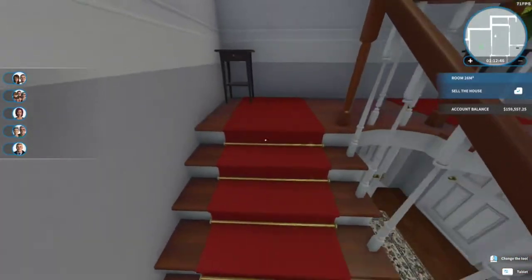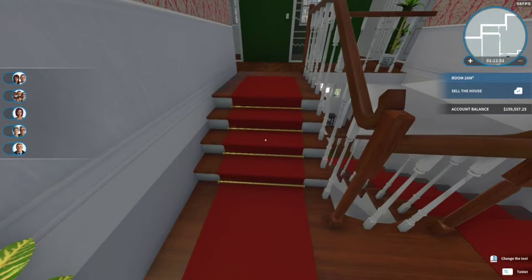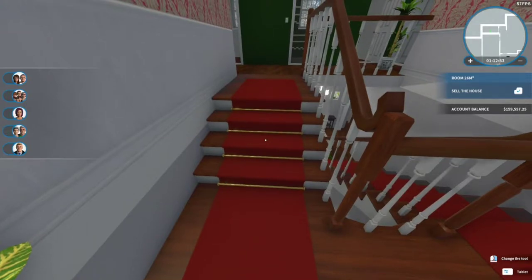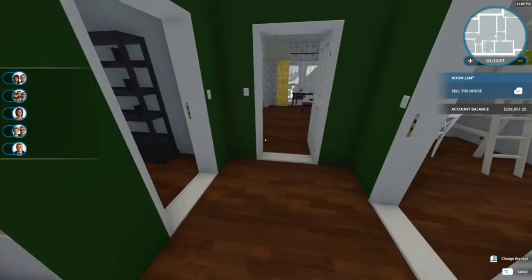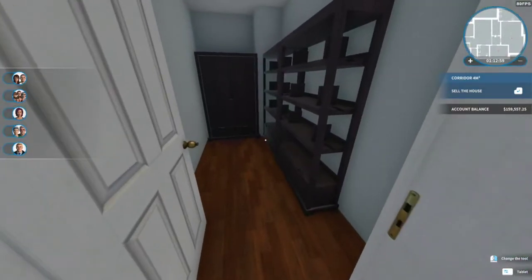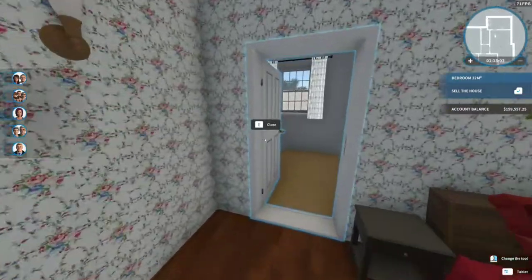Now I can't do anything about these stairs with the royal walkway here, because unfortunately the stairs that are in the game — that's it. You can't add stairs, you can't change stairs, it is what it is. So no sense getting upset about it. Now we just have to figure out what we're going to do up here — we have the same wallpaper downstairs.